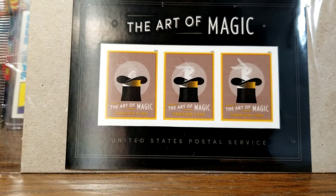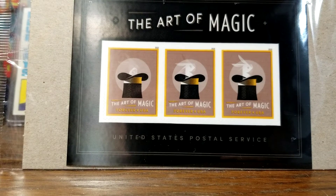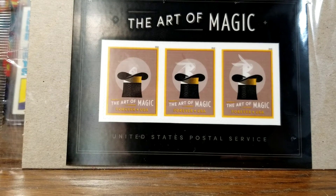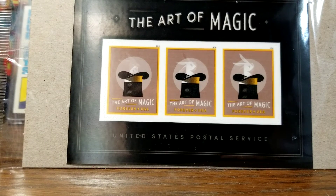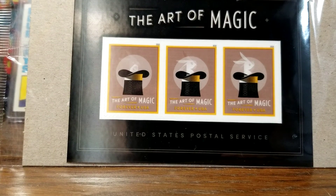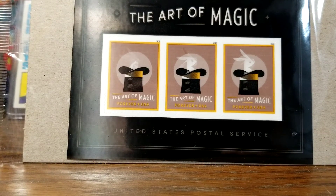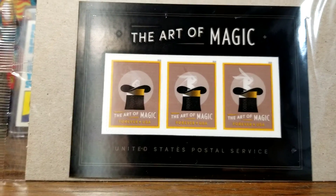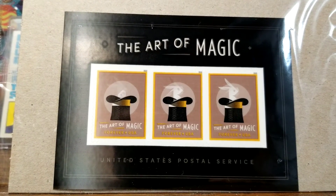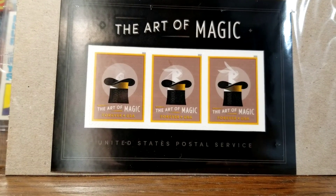I believe the post office, in just the next couple of weeks, is going to come out with another lenticular stamp — this one of dinosaurs. They have a T-Rex where if you look at it one way it's just the face of the dinosaur, but if you tilt it, it looks like the dinosaur has its mouth wide open like it's screaming. I just thought that was kind of cool.